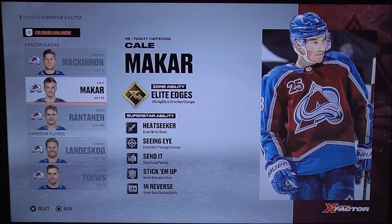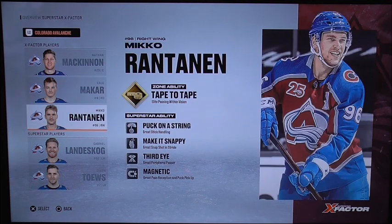This vulnerability will cut through the edges right towards the inside. It might be coming right around the defender into the slot, swooped in right near the net. Sometimes he could be in from the corner, sometimes from the center — a very tough range. Also has a hot heat seeker, seeing eye, stick him up and in reverse. Now for the last player: Miko Rantanen. Rantanen has that tape-to-tape feed, elite passing and vision, keeping it on the puck, making it snappy — the third eye and magnetic run.